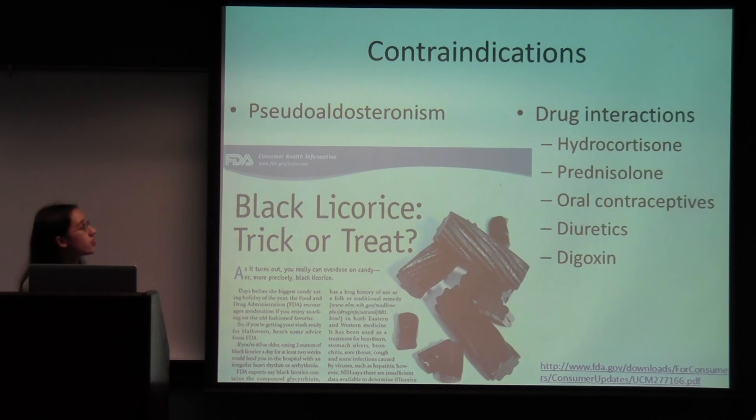Some contraindications: there is a side effect called pseudoaldosteronism. This occurs because glycyrrhizin's structure is very similar to hormones secreted by the adrenal cortex. Glycyrrhizin is capable of potentiating aldosterone action while binding to receptors in the kidneys, causing high blood pressure, potassium loss, and sodium retention. There are also drug interactions — one should be careful if taking hydrocortisone, prednisolone, oral contraceptives, diuretics, or digoxin.